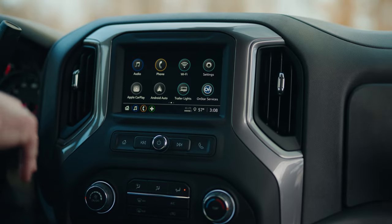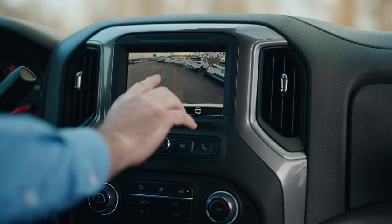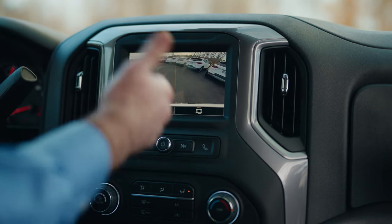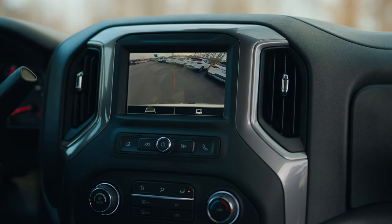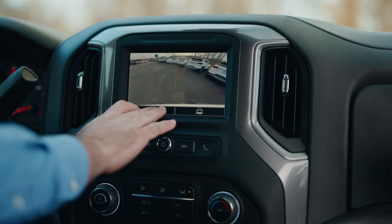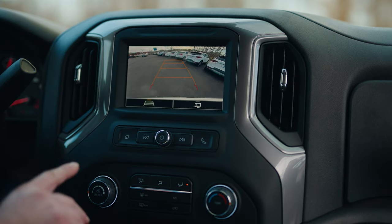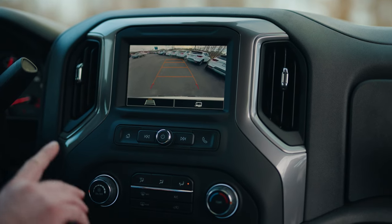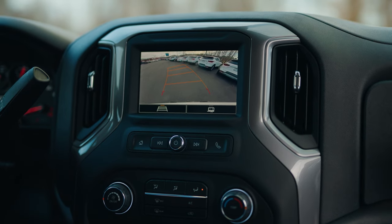Here we have the 2022 Chevrolet Silverado with the standard HD camera. This shows the hitch guidance — if you're hooking up to a trailer you have a straight line, and it's also predictive as you turn the wheel. You also have the guidance line for parking. This is the standard HD camera available on most standard Chevrolet models.